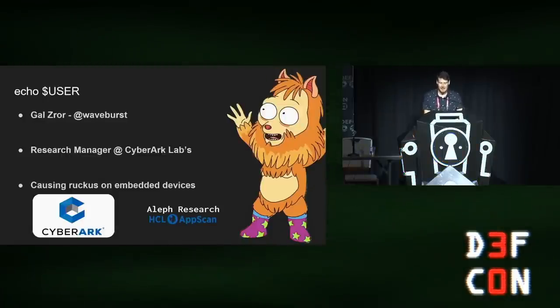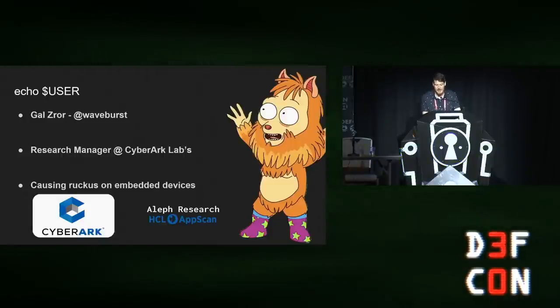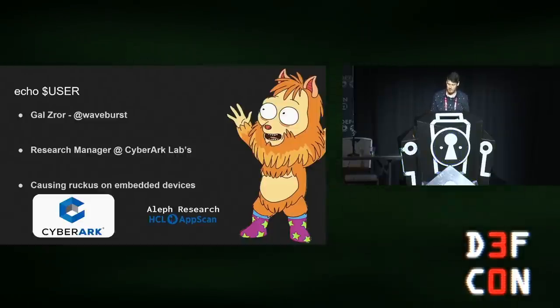My name is Gal, and I've been causing ruckus on embedded devices for quite some time. As I said, this is a two-years-long research. I actually started working on it when I used to work at Aleph Research, and I ended it at CyberArk Labs, where I work today as a research manager.